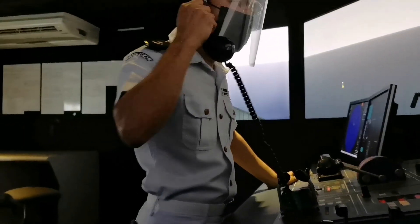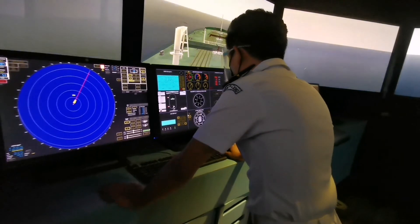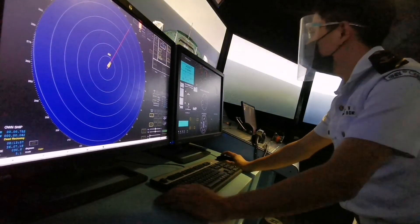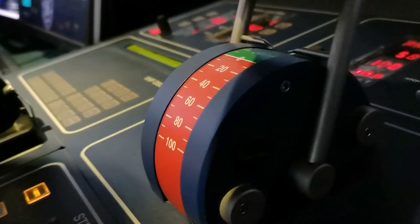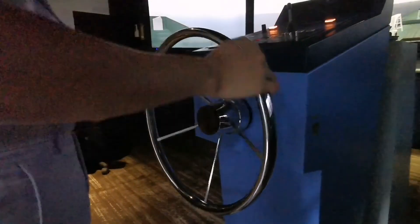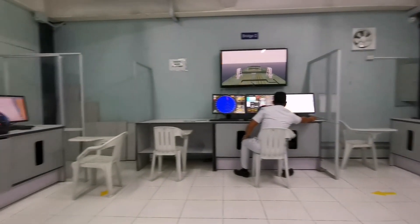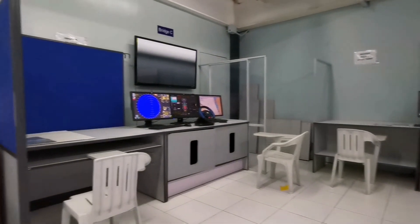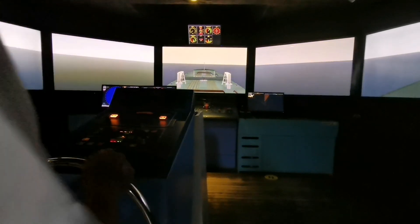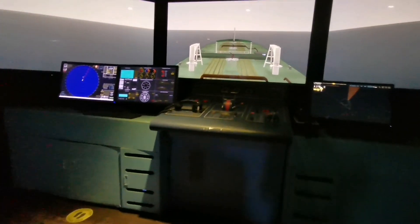The full mission bridge simulator houses a one-of-a-kind bridge simulator for marine transportation students. This prepares them for what lies ahead during their navigational duties as future officers. The bridge simulator trains the students in bridge resource management, navigational watch keeping, decision making, and many more, which ultimately makes the students globally competent. Safety and health protocols are practiced during the usage of the simulator.